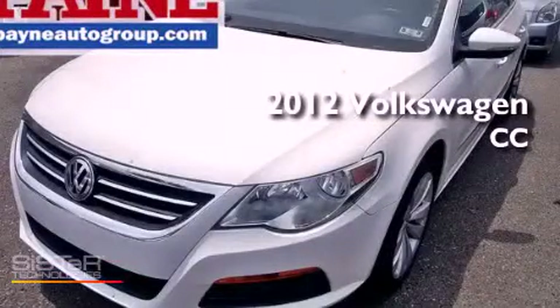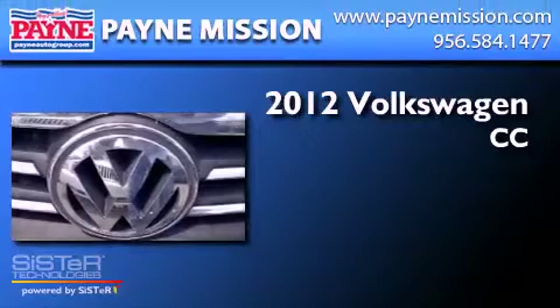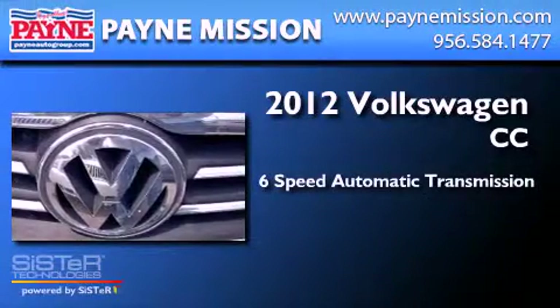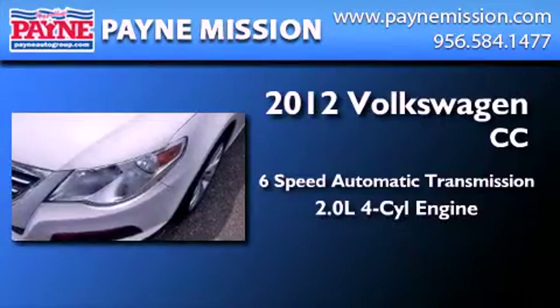This is a 2012 Volkswagen CC. This four-door sedan has a six-speed automatic transmission and an inline four-cylinder engine.